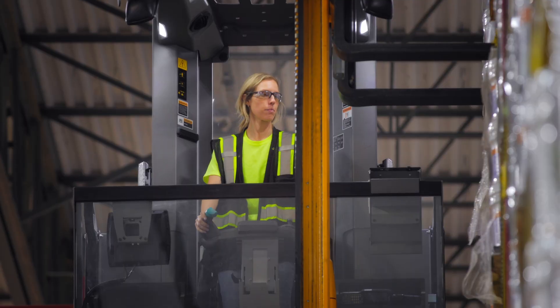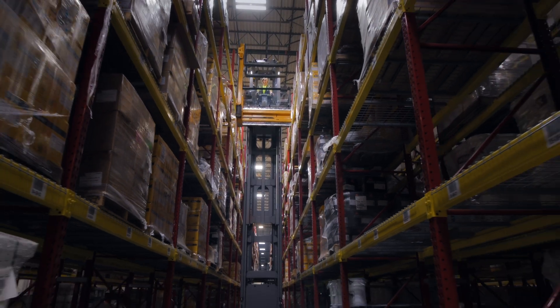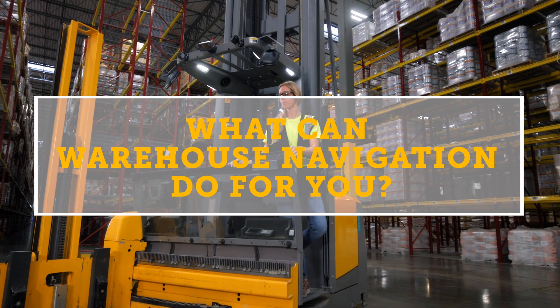Jung Heinrich Warehouse Navigation is available on all man-up and man-down turret trucks as well as order pickers. See what the Jung Heinrich Warehouse Navigation system can do for you.